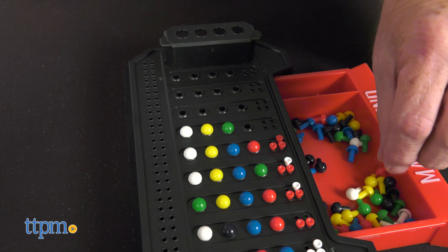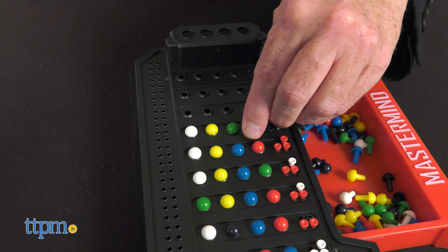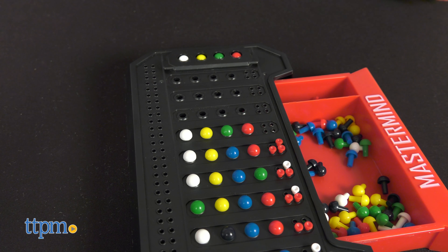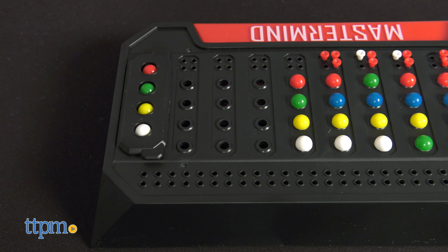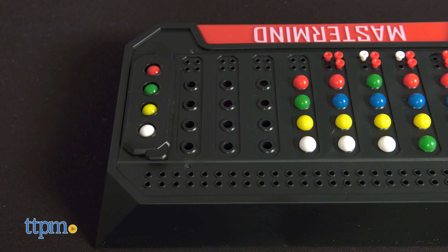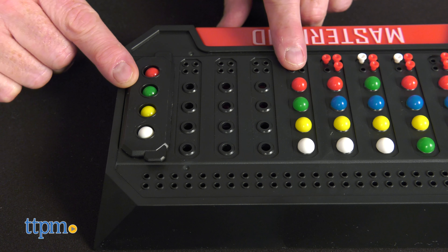With so many possible code combinations, every game is guaranteed to be a brain teaser. Designed for ages 8 and up, Mastermind is for two players to use what clues they are given to crack the code in 10 moves or less.